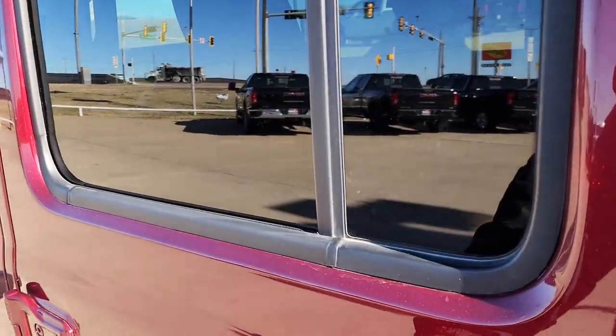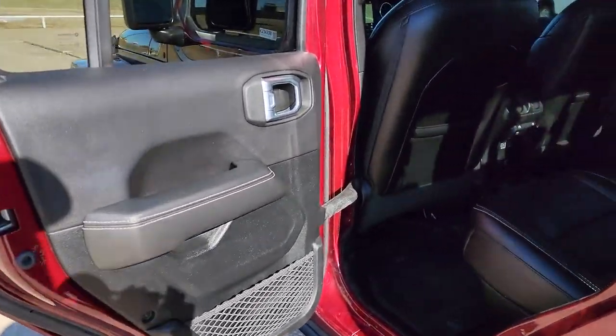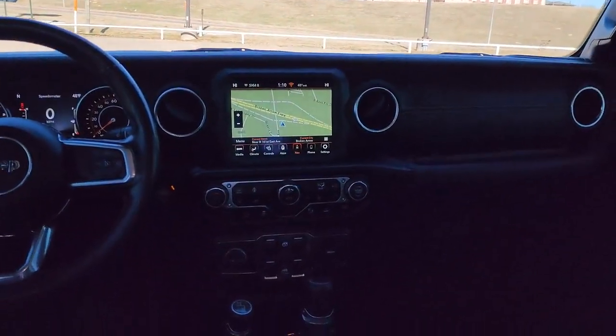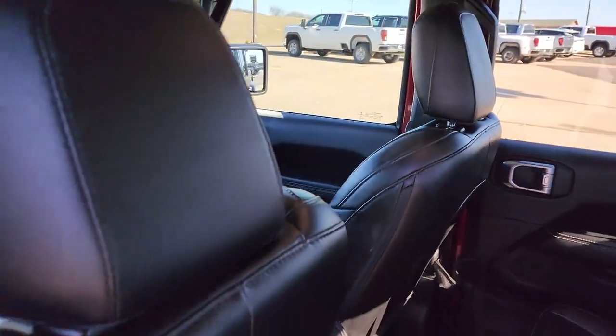The following are some of this vehicle's highlighted options: keyless entry, navigation system, backup camera, premium sound system, V6 cylinder engine, keyless start, remote engine start, fog lamps, satellite radio, four-wheel drive.